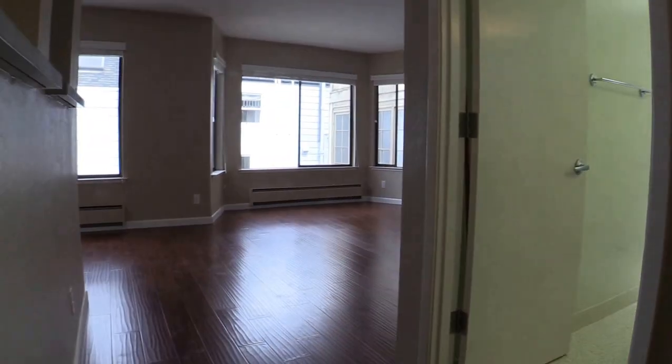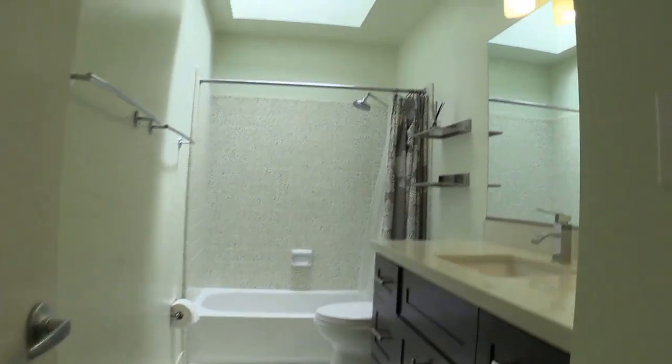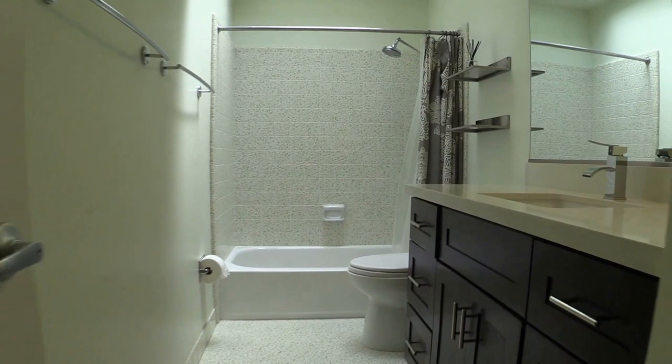Let's walk in back. You can see where we started in the living room area, and then we can walk into the bathroom here. Skylights adorn the property, bringing lots of light into this area.